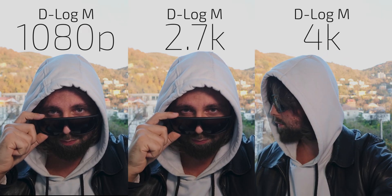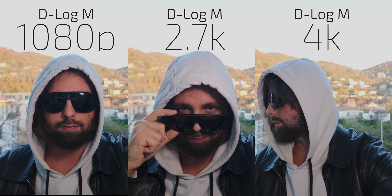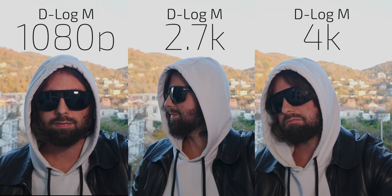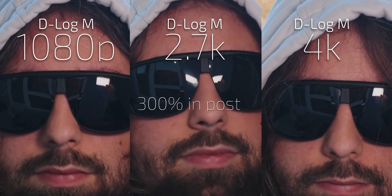How does it compare to 4K? All I want to know is whether there is any difference between these modes. Can you save disk space? Do you lose image quality by not going to 4K?